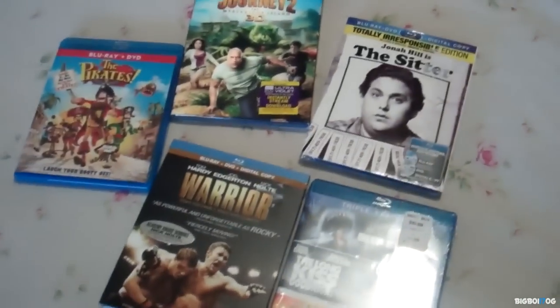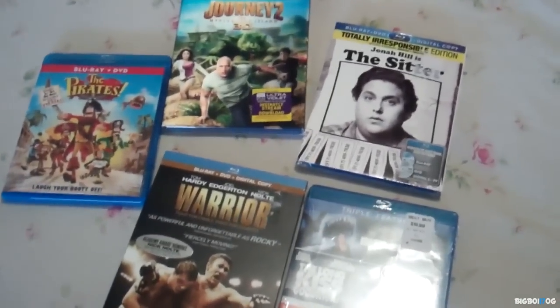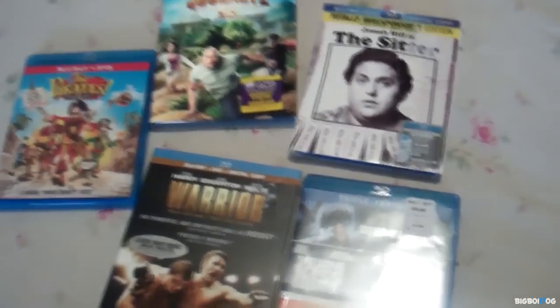That is my Best Buy Upgrade and Save haul. I will be getting some more on Sunday, so be on the lookout for that video. Thanks for watching, guys.